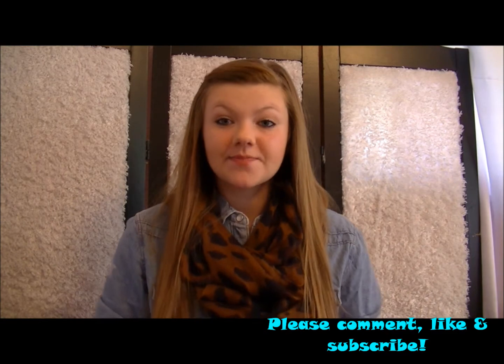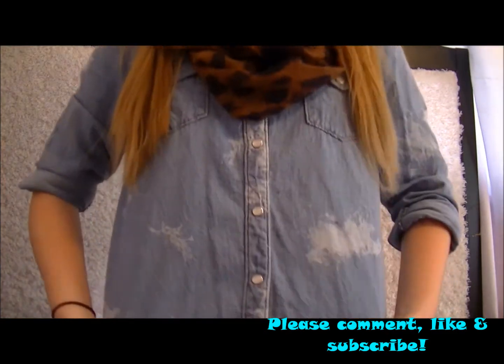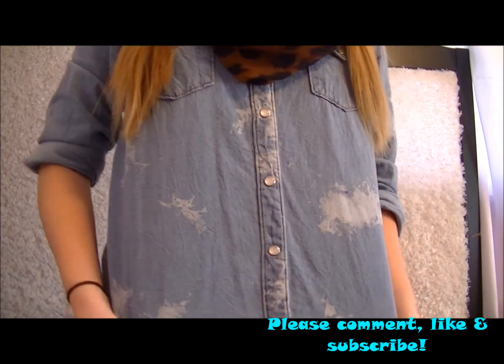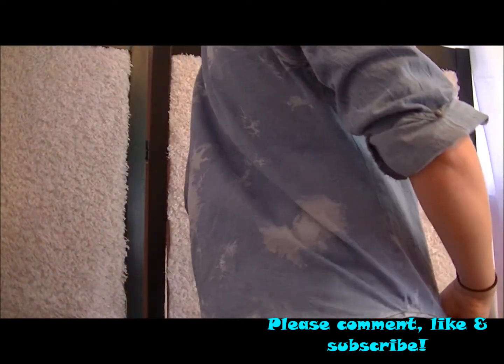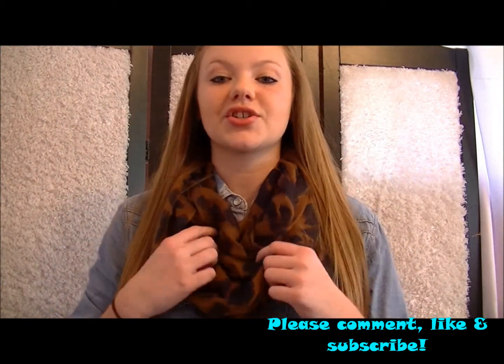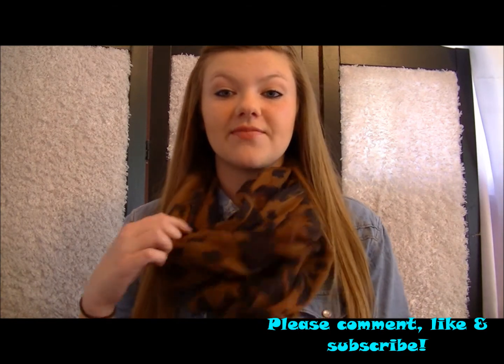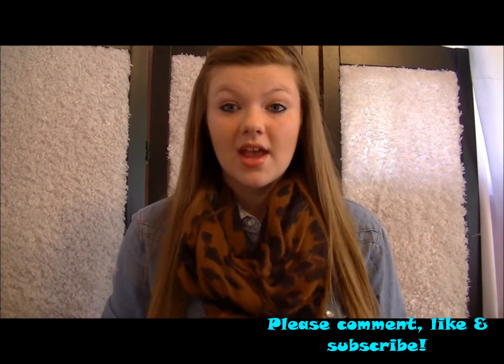And that is everything that I will be showing you today. I hope you enjoyed. Please like, comment, and subscribe. Oh, and another thing is this scarf — just wanted to show you guys my little outfit. This shirt, this denim jacket, kind of buttoned-up shirt. It is from Target. And then my scarf is from Burlington Coat Factory. It's just an infinity cheetah scarf, but I thought it was really cute.